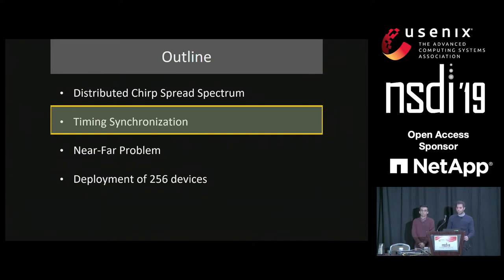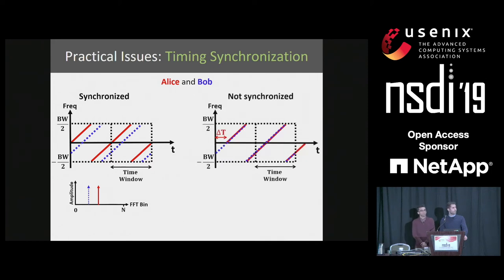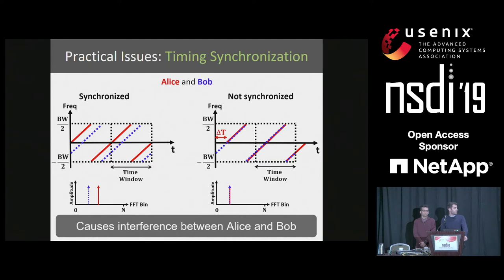Let's understand the issues in implementing distributed chirp spread spectrum in practice. The first practical issue is timing synchronization. Say there are two devices in the network, Alice and Bob, assigned adjacent cyclic shifts. In an ideal world, both are perfectly synchronized and we would see two peaks in adjacent FFT bins. However, in practice they have slightly different timings. If Alice has an offset of exactly one cyclic shift, both of their frequency profiles are going to merge in the time domain and they would occupy the same FFT bin. This means timing mismatch causes interference between Alice and Bob.